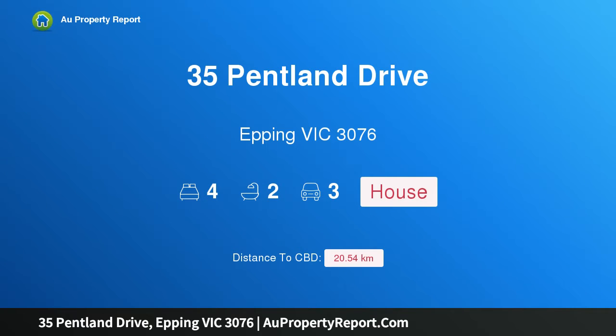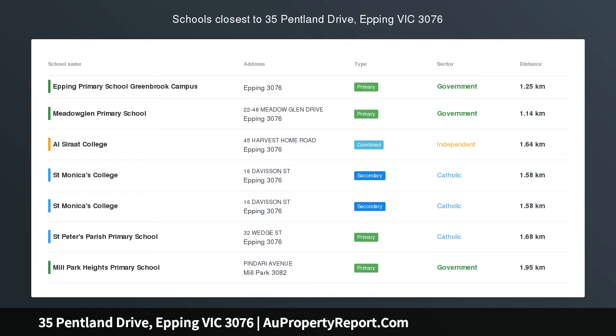Hi, I am glad to introduce property 35 Pentland Drive, Epping Victoria 3076, an abundance of living space.